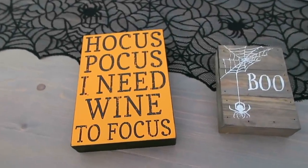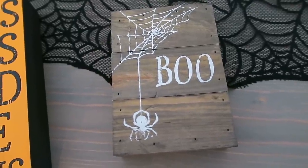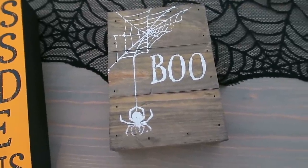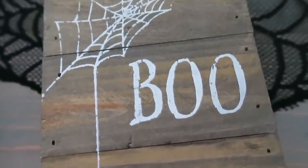I also picked up a couple of Halloween signs. This rustic wooden one is from Kirkland's — I'm just realizing as I film this how much spider stuff I bought! I really like the way the rustic wood looks on this one; it just says 'Boo.'